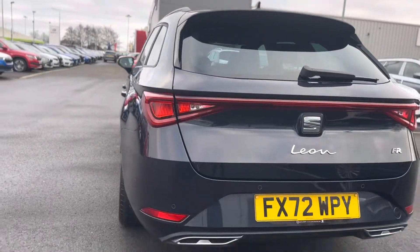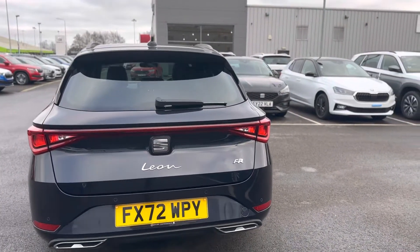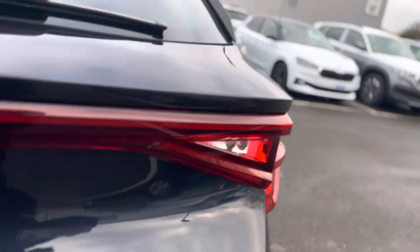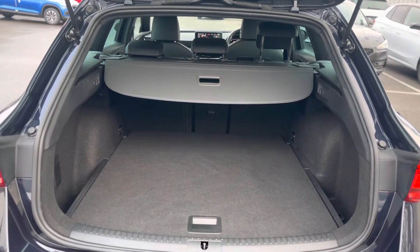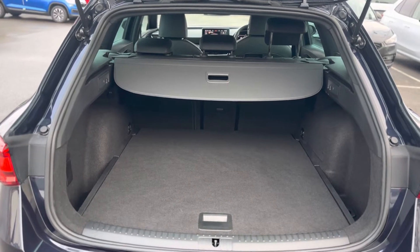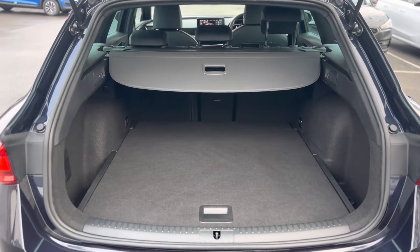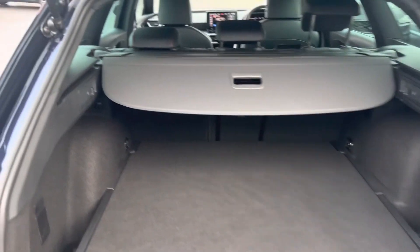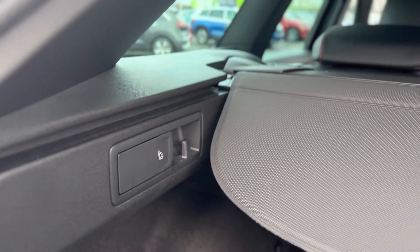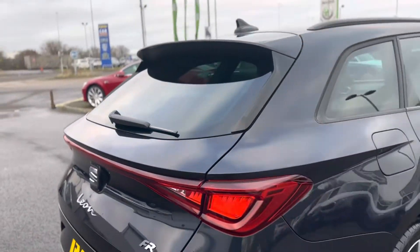It does come with the rear sensors as well as the coast-to-coast LED lighting, which is a signature to the Leon. As you can see it has the variable boot floor and the retractable parcel shelf. It's a nice spacious boot and you can flip the rear seats at the touch of a button. It does come with the 60-40 split and the top-tether points to the rear seats as well.